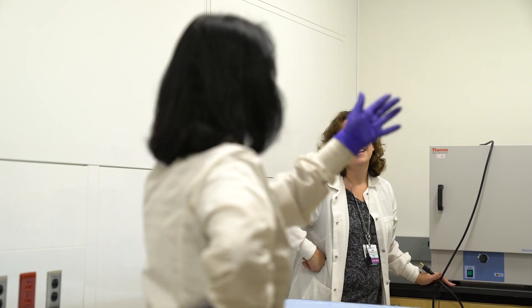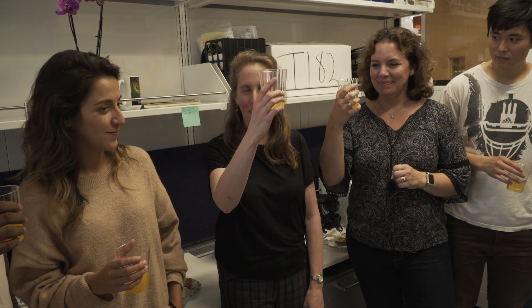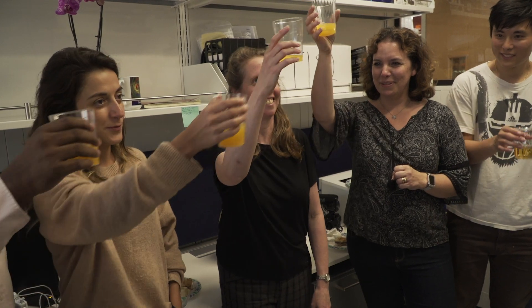You can't move into a new house without a housewarming party, so we figured we needed to have a labwarming party. We're going to invite collaborators and people that have worked with us over the years to see our new lab space. And I'm hoping that going forward into the future we'll just be very productive and continue to do really great science. Thanks to everybody for coming — and here's to a cure for cancer. Cheers!